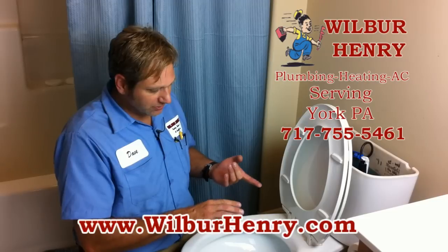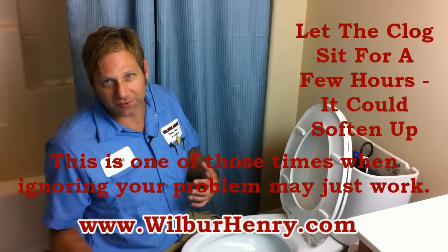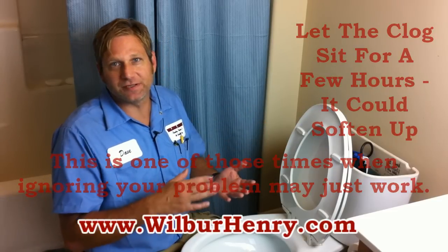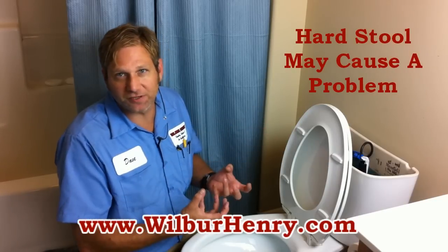Some things you can do once the clog occurs: let it sit for a couple of hours — three, four hours. Try to let it soften up, because a lot of my older customers that are on medication have harder stools, and the toilet paper will just soften it up and help break it up.